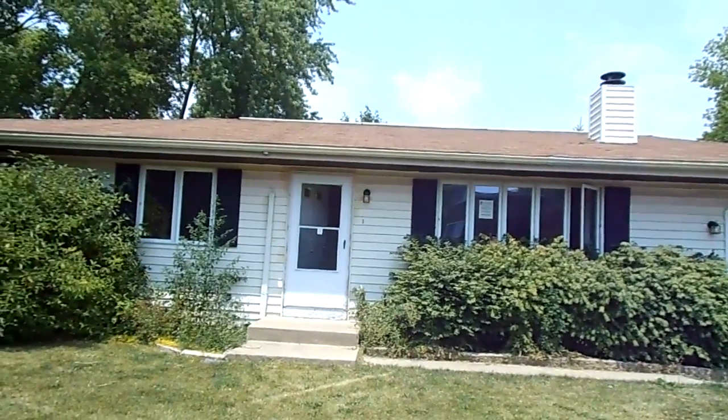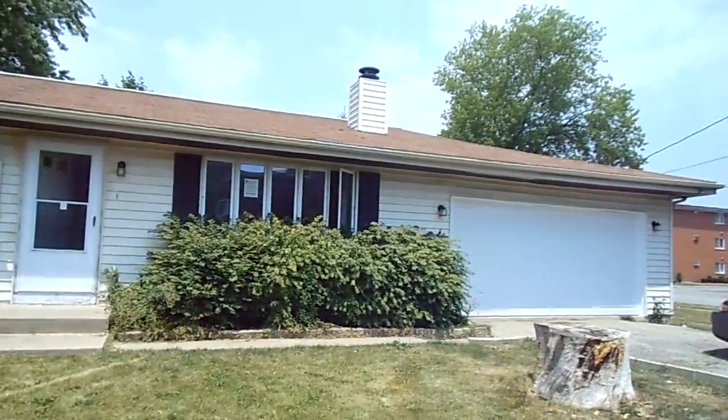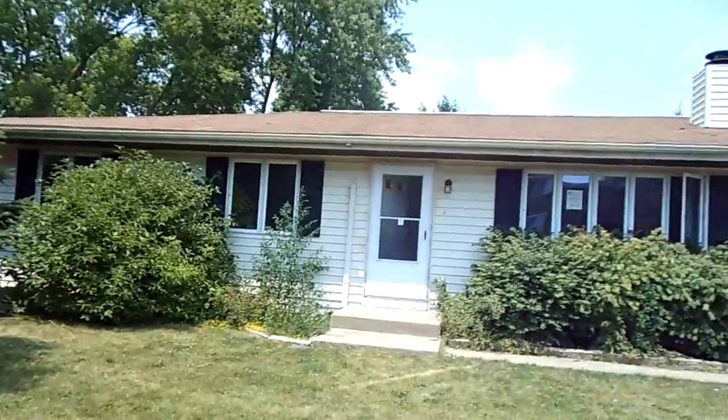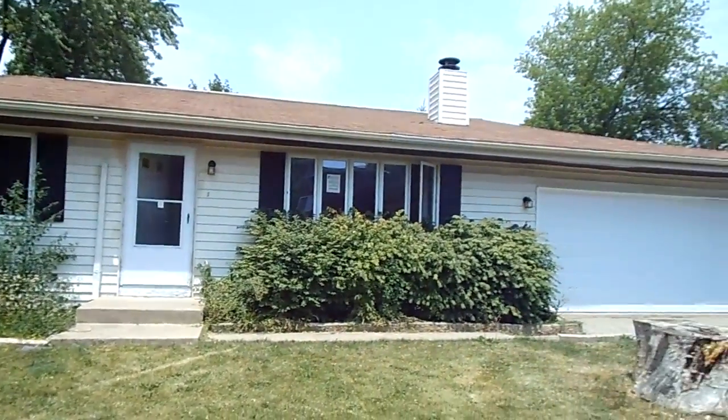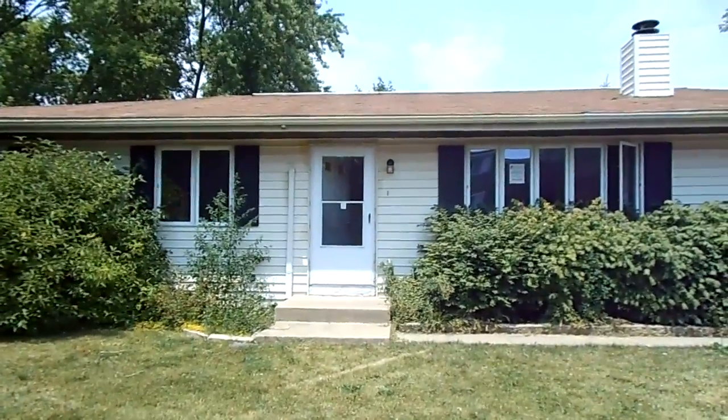This is Rosario with Resurrecting Real Estate. I'm at 264 West Strong Avenue, in Wheeling, Illinois. This is a single-family ranch, no basement, one level, three bedrooms, one-and-a-half baths. Let's check it out.